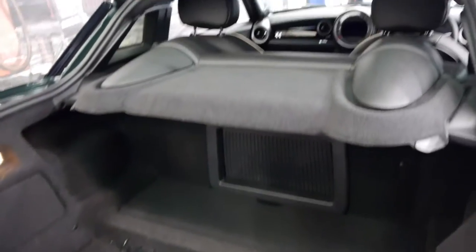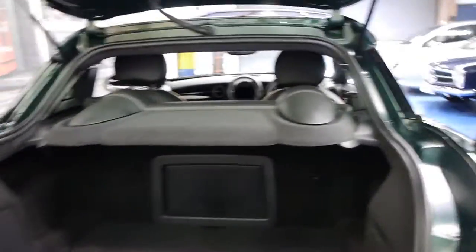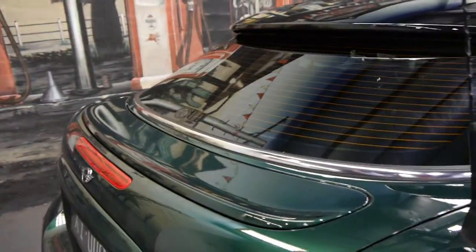Look at that — unbelievable! It's got a parcel tray as well, so if you do have things in the boot you can't see them from outside. This car also has — I'm not sure if the normal coupe has it — but it's got an electric spoiler, similar to that of a Porsche 911.